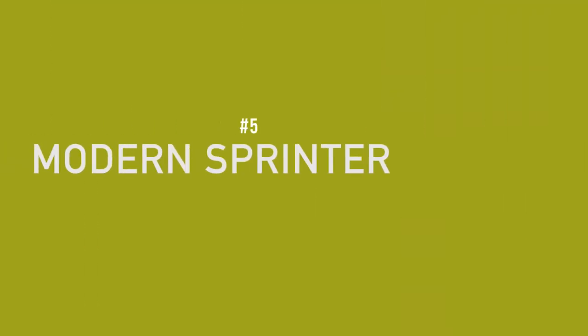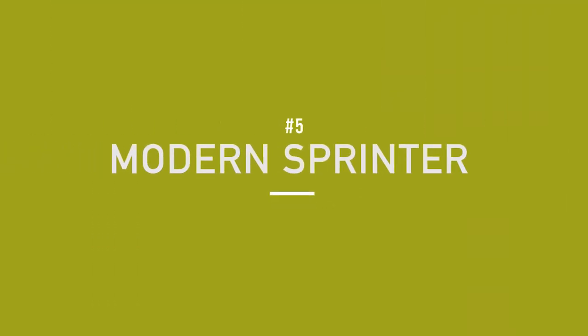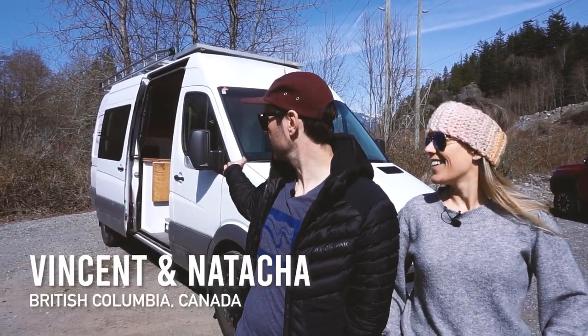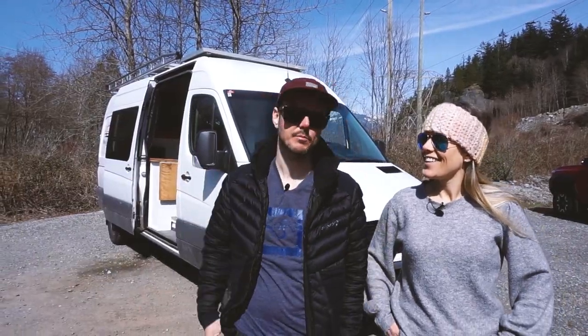Next up is Natasha and Vincent's really beautiful build — this thing could be considered a modern home. My name is Vincent, and my name is Natasha, and this is Miss Lollipop the van — it's a 2008 Sprinter.